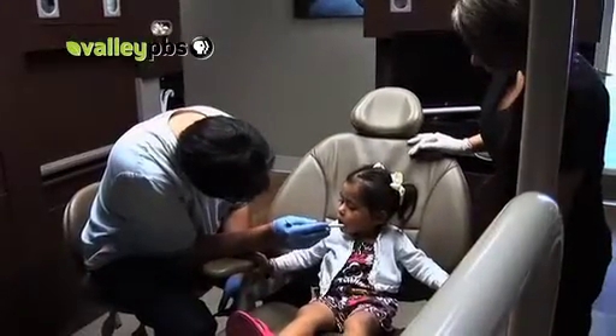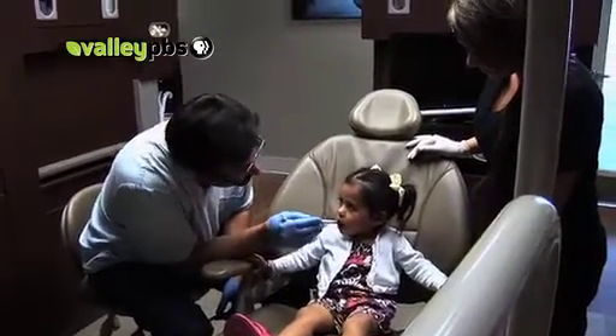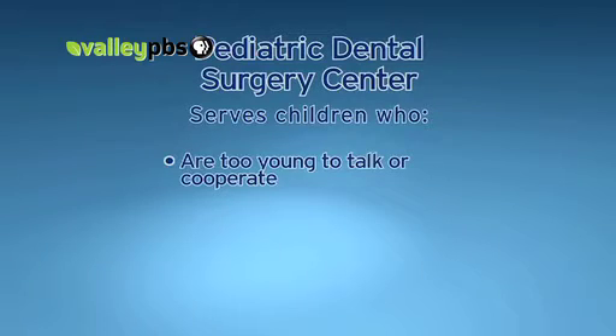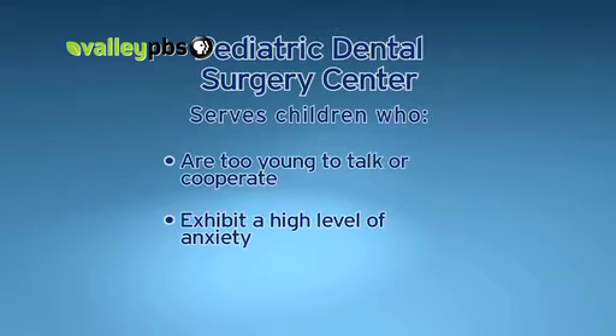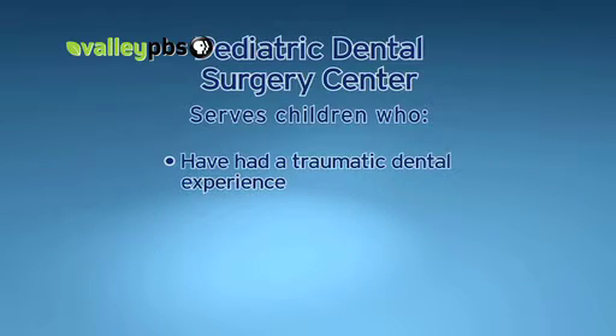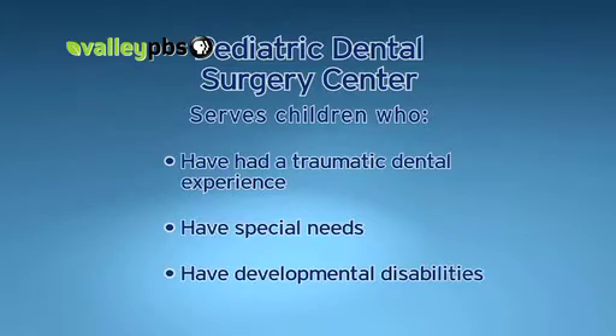Dr. Richard Barnes says the surgery center is able to serve children who cannot be treated under conventional means — whether the child has fear, special needs, or such a complex treatment that it would be difficult to do in a regular dental setting. That includes children who are too young to talk or cooperate, exhibit a high level of anxiety, have extensive dental needs, have had a traumatic dental experience, or those with special needs or developmental disabilities.